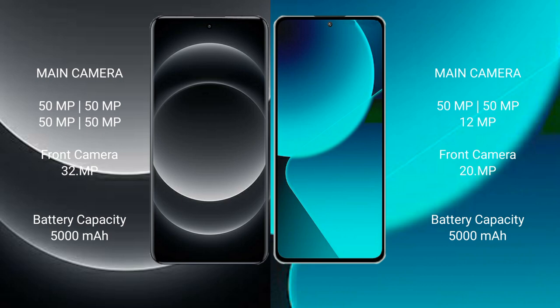The Xiaomi 13T features a 5000mAh battery with 67W fast charging support.